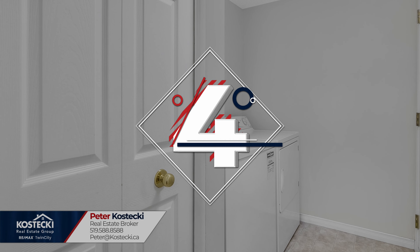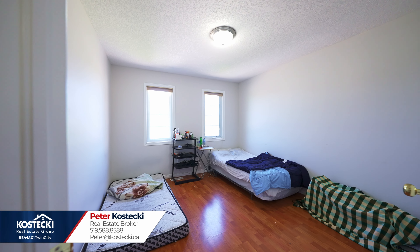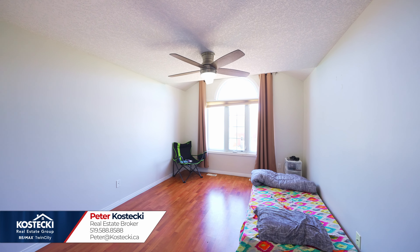Number four: main floor laundry — no more trips to the basement. Number three: bedrooms and bath. Head upstairs to discover four bright bedrooms, along with a main four-piece bath with shower-tub combo.